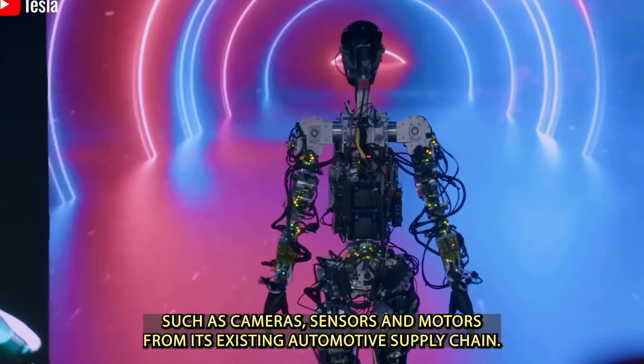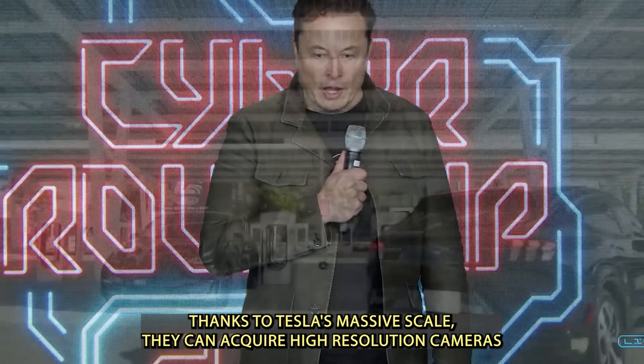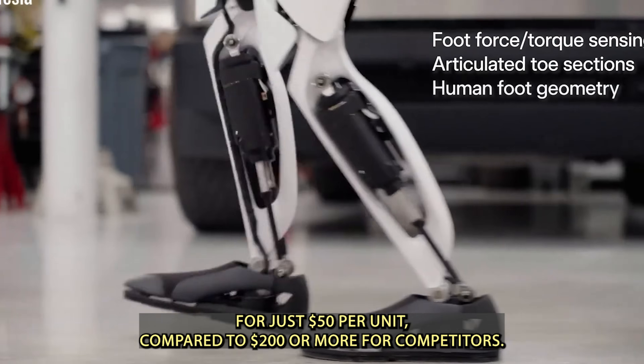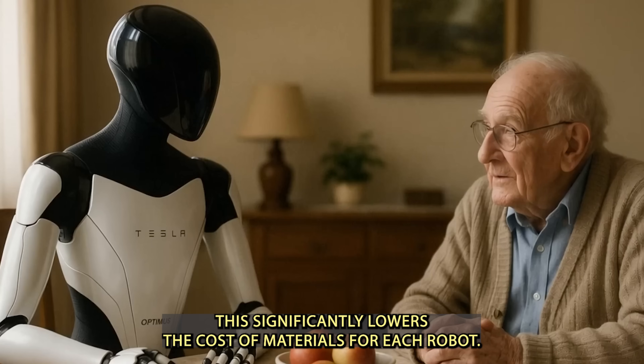Tesla also sources many of Optimus' components — such as cameras, sensors, and motors — from its existing automotive supply chain. Thanks to Tesla's massive scale, they can acquire high-resolution cameras for just $50 per unit, compared to $200 or more for competitors. This significantly lowers the cost of materials for each robot.